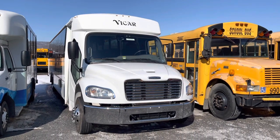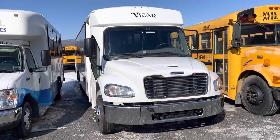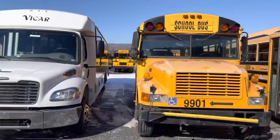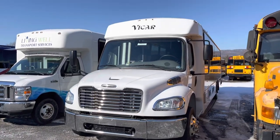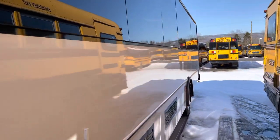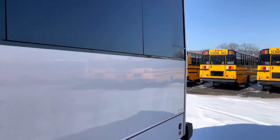Hey everybody, I'm back with another bus video. This is a little different — this is a 2017 Freightliner M2 Champion bus on the Freightliner M2 chassis, basically the same as the C2s, but this is the truck version you'd use for business vehicles. This one has been outfitted with air conditioners and is probably more of a shuttle bus or limousine-type bus.